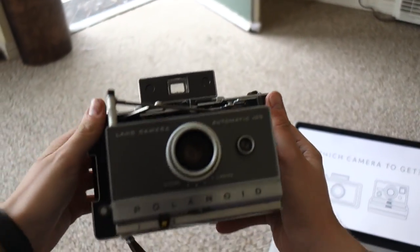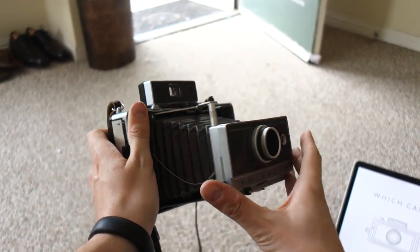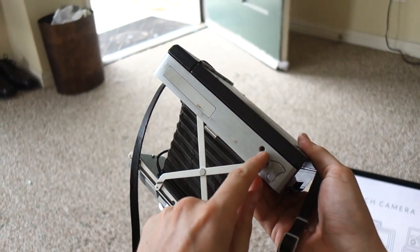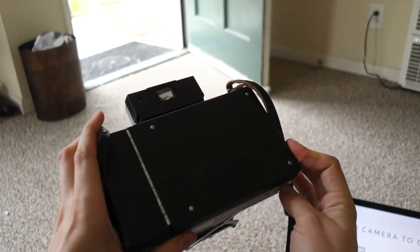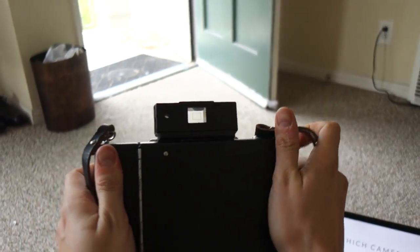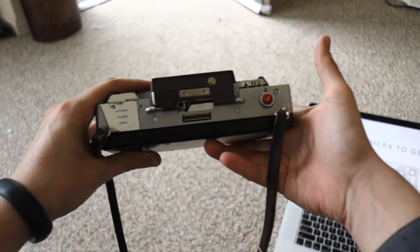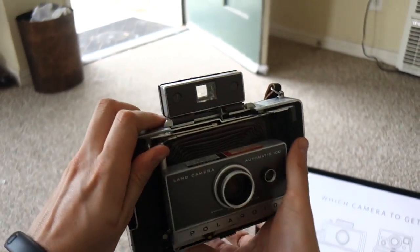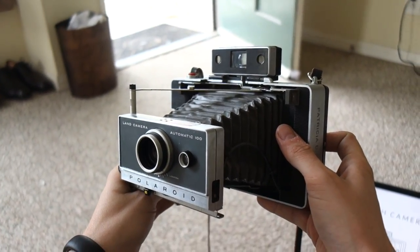Just know that the Polaroid Automatic 100 is a perfect starter camera. It's very ergonomic, it's got a metal body, and it has a tripod hole at the bottom, which means you can take long exposures or group shots. All in all, truly a wonderful camera — and it folds up really compactly, so if you want to travel light, it's relatively easy to do. For most of these videos, this is the camera we're going to use as the example camera. It's just that good.